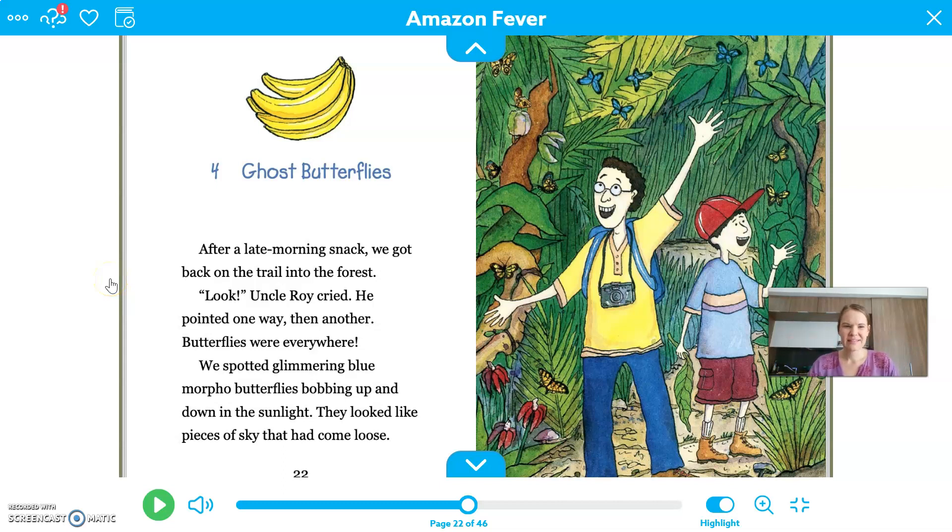Hi friends, welcome back. Today we're going to continue with chapter four of our story Amazon Fever. So if you haven't watched the first two videos yet, you can stop this one and go watch those other two. But if you have seen that, then we'll continue with chapter four.